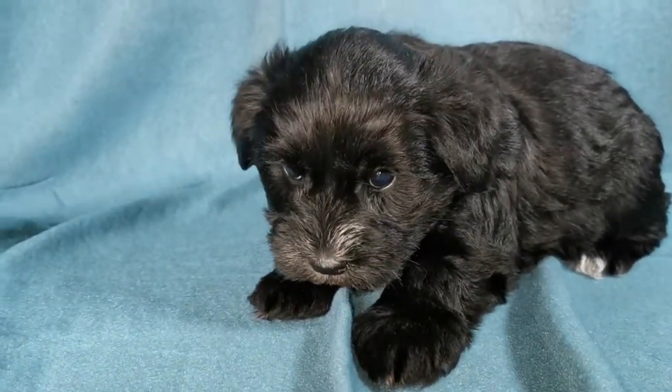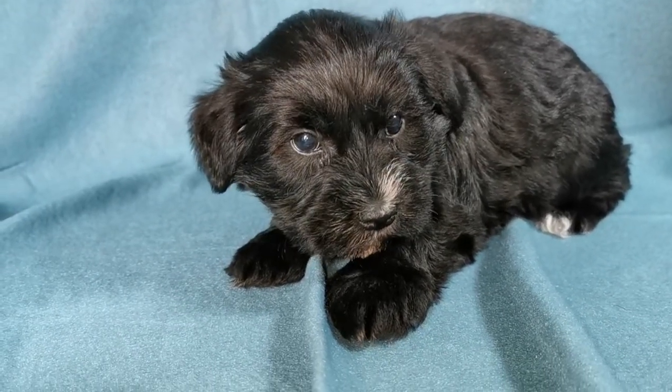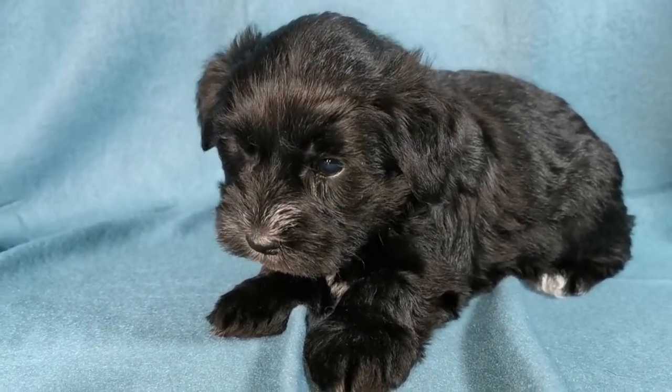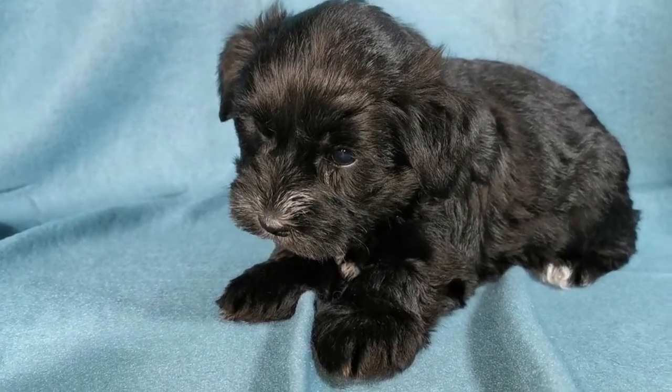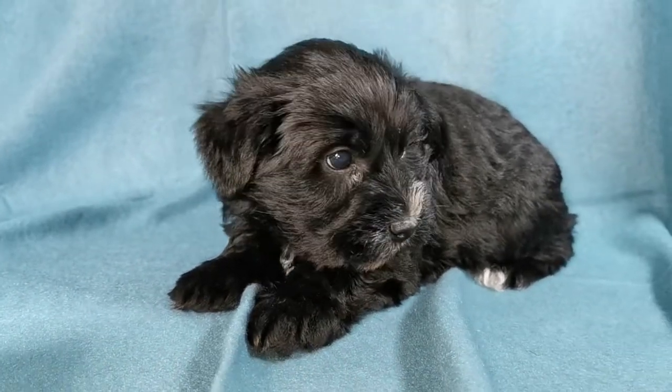So little Arthur — just checking him over and cutting his toenails and I'm going to worm him. I'm just introducing you to him here now. His mum is OP. She's a liver and tan miniature schnauzer, 5 kilos.